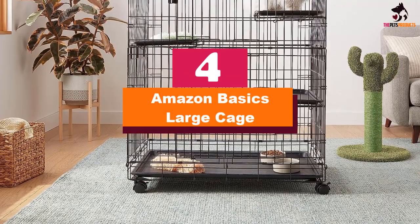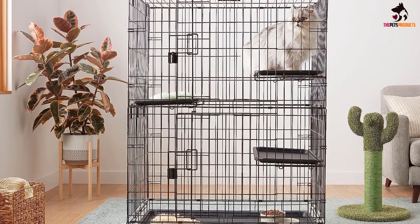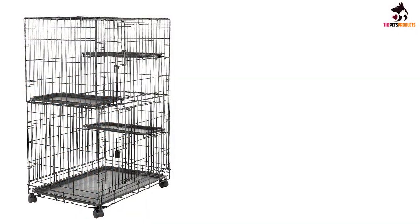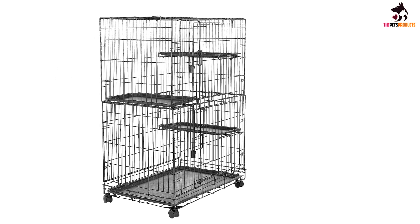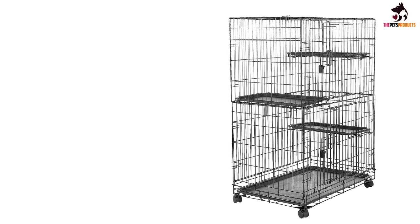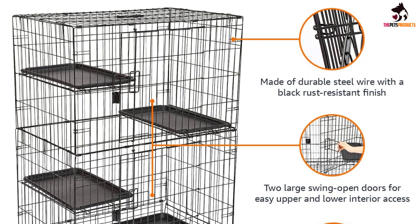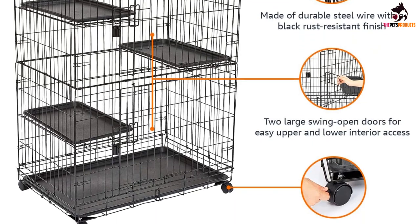Moving on at number 4, we have the Amazon Basics Large Cage. The designers have been careful to create a cage that gives your ferret all the space they need. This cage has an easily removable pan at the base, which can be slid out and cleaned using a sponge, water, and some gentle scent-free detergent. The cage itself is constructed of strong, chew-proof, and scratch-proof steel, so you know you'll get your money's worth in durability. This durable, long-lasting frame is also extremely stable despite being on four wheels, which help with maneuverability and help prevent the cage from getting tipped over.